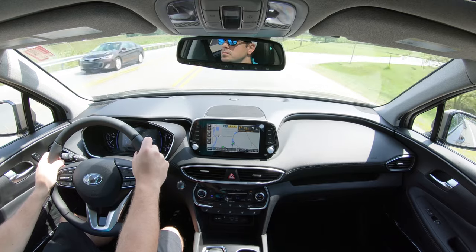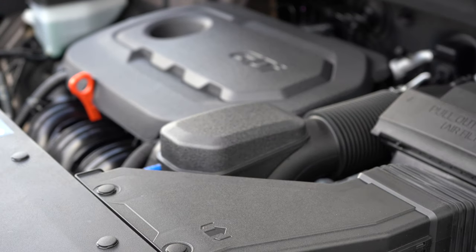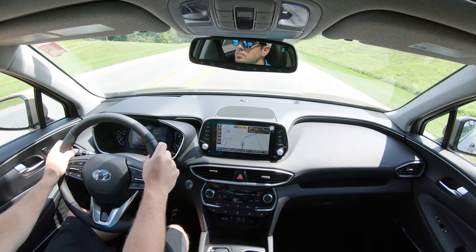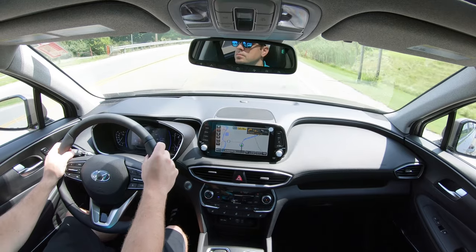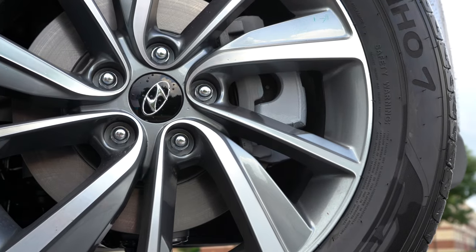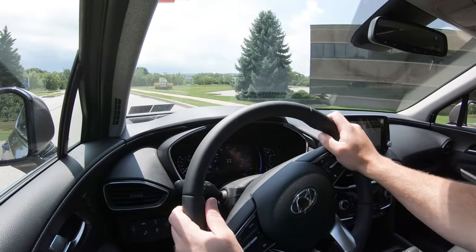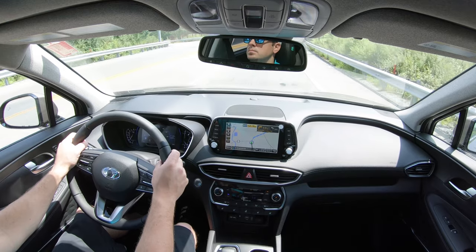Actually not too bad. We have the 2.4-liter naturally aspirated four-cylinder — not the turbocharged engine — but it's fine. You'll have more fun with the turbo, but there are no issues merging onto the highway. Braking feel is equally fine; no issues coming to a stop. Even in my own Santa Fe the braking is on point — no spongy or squishy feel — it brings the Santa Fe to quite a quick stop.